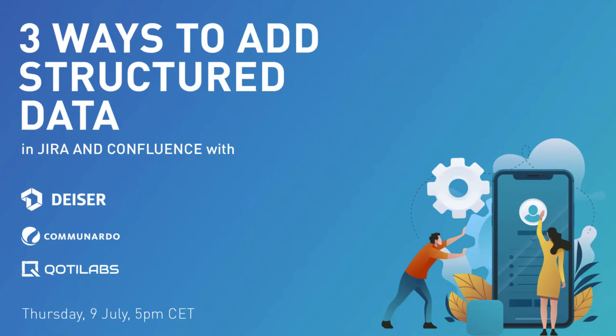Welcome to our webinar. We are really happy to be here with you today. As you've noticed, we are three top vendors of the Atlassian marketplace hosting this webinar: Comunardo, Coty Labs, and ourselves, Deiser.